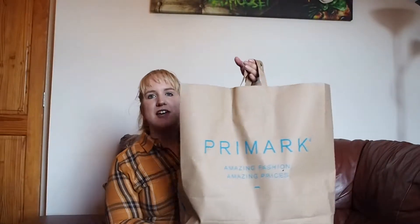Hi everybody, welcome back to my channel. Thank you for joining me back today. I hope you're having a fantastic week. Today I'm going to do a Primark haul. I got this fairly big bag out of Primark the other day.